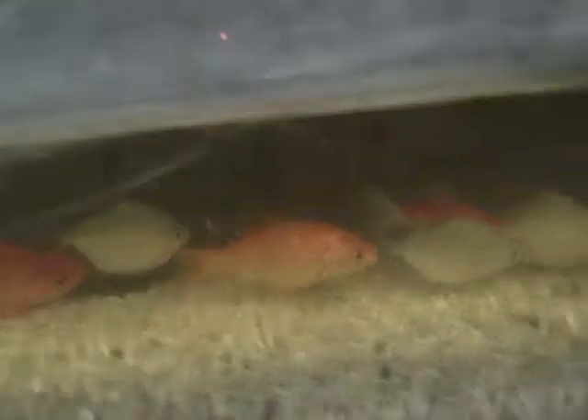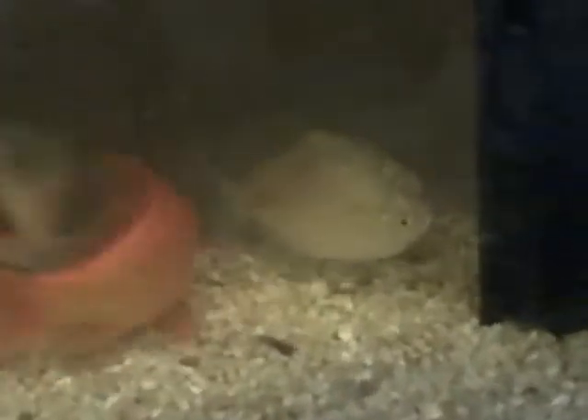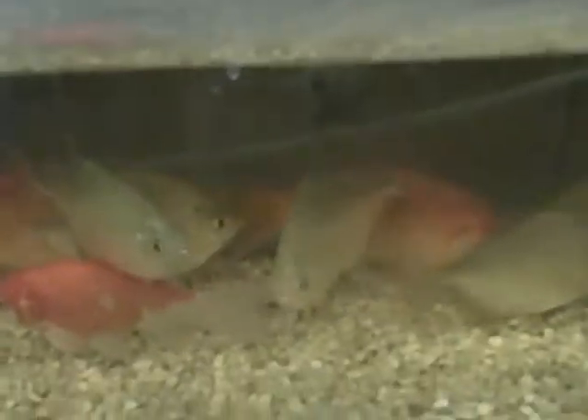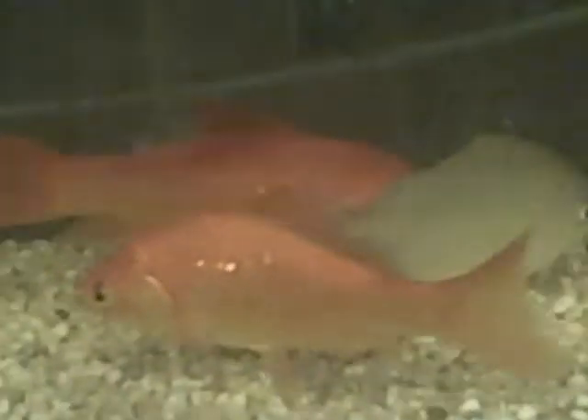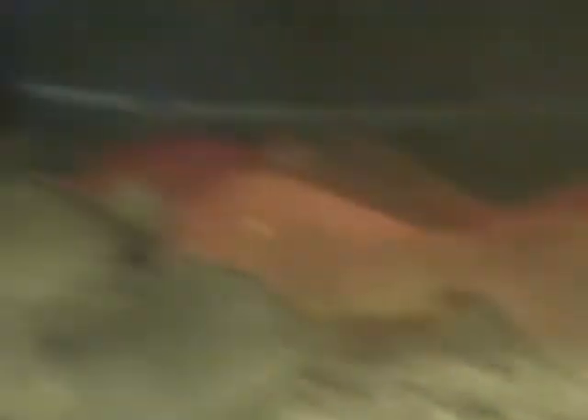I'll move on to goldfish and silver dollar fish. Silver dollars almost look like piranhas. When you first walk up on them, the silver dollars get a bit pissy. And when they start jumping around, the goldfish get aggravated by it.